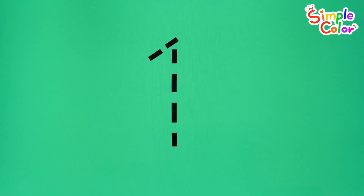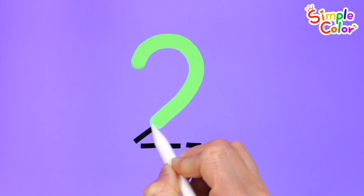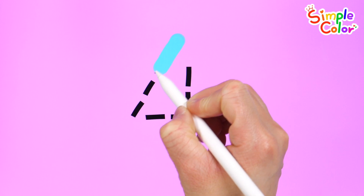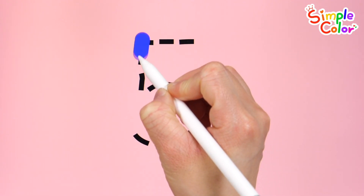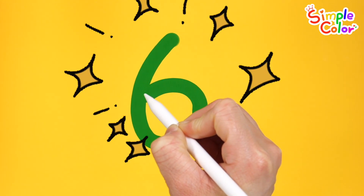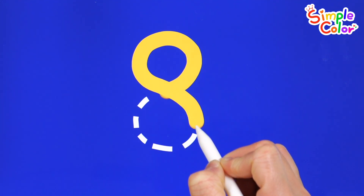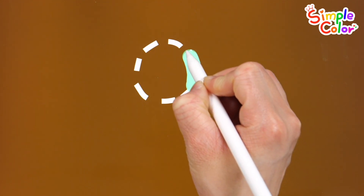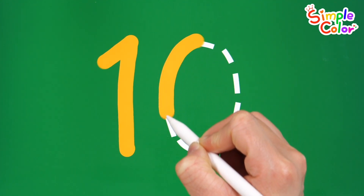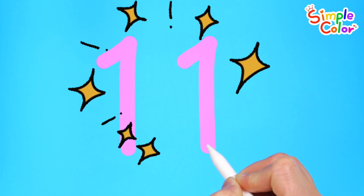Let's write the numbers 1 to 11 on the color board and read them. 1, 2, 3, 4, 5, 6, 7, 8, 9, 10, 11. Good job!